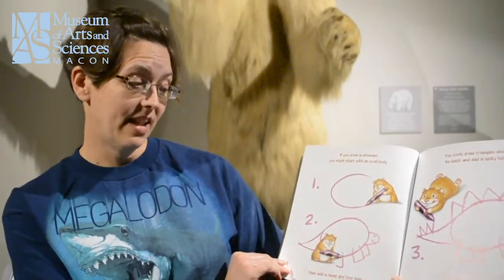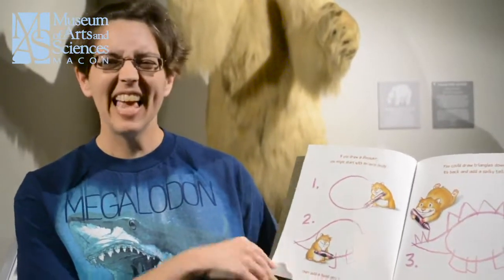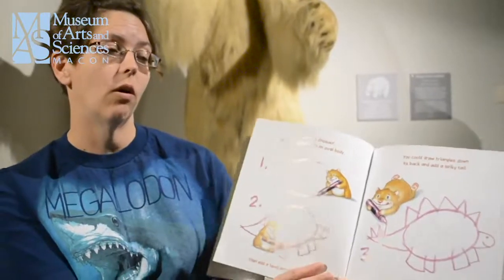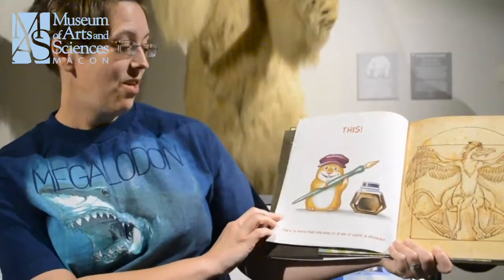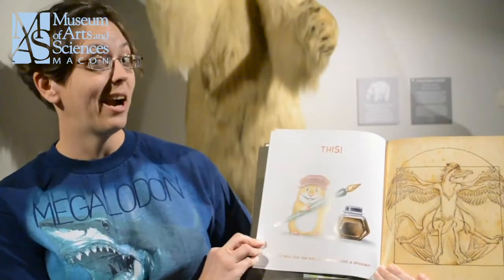If you drew a dinosaur, you might start with an oval body. Then add a head and four legs. You could draw triangles down its back and add a spiky tail. But if Leonardo Da Vinci drew a dinosaur, it might look like this. There is more than one way to draw or paint a dinosaur.